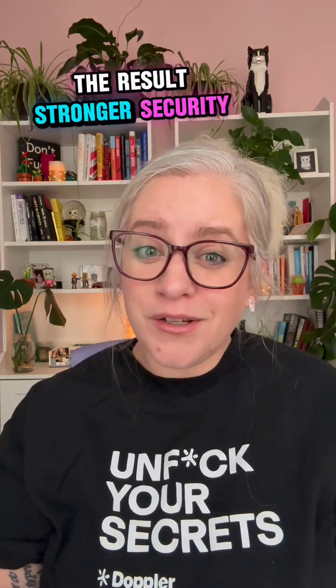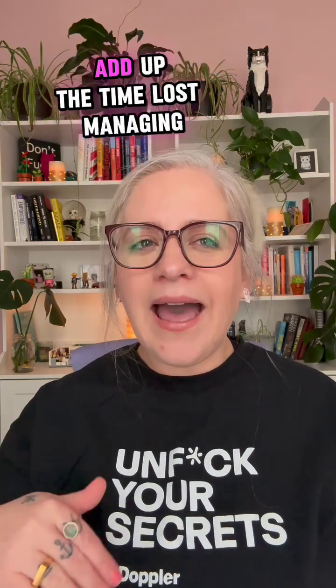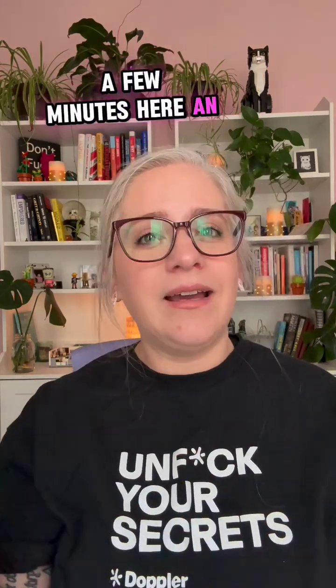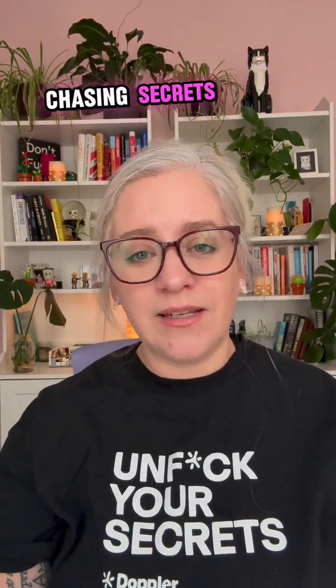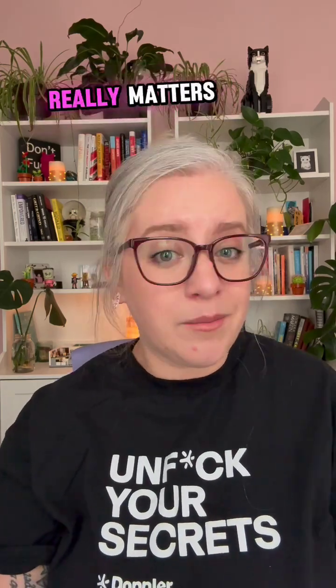The result? Stronger security, faster development, and fewer distractions. Add up the time lost managing secrets manually, and it's more than you realize — a few minutes here, an hour there, until it slows down the entire team. The most successful engineering teams are not spending their time chasing secrets. They've automated the process, so they can focus on what really matters.